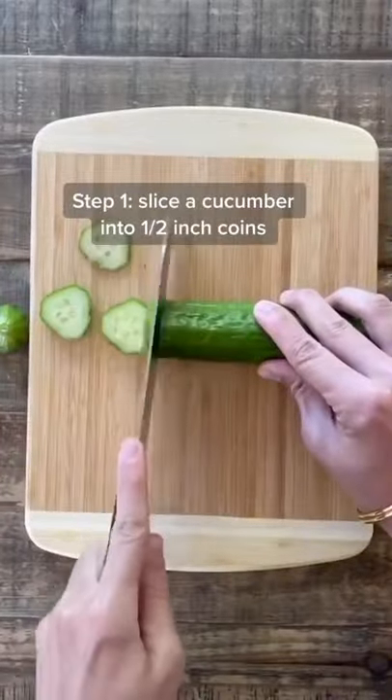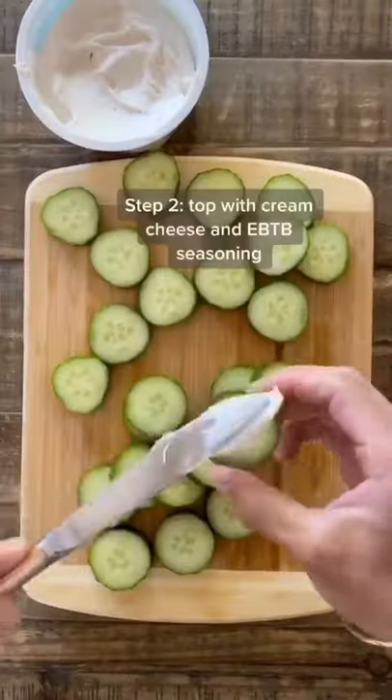Trust me when I tell you that these cream cheese covered cucumber bites are freaking addicting. They're so good.